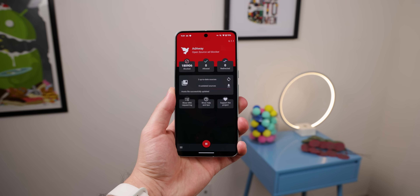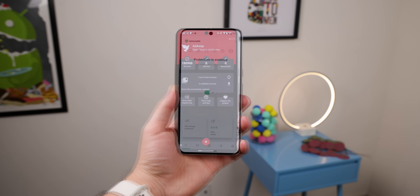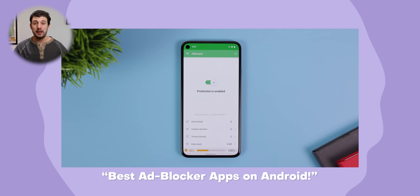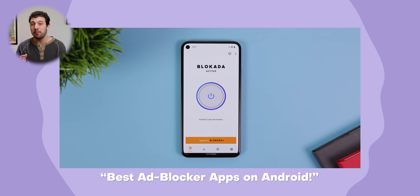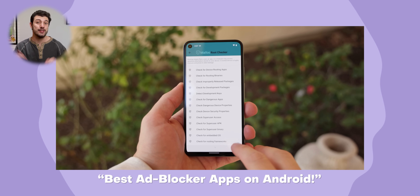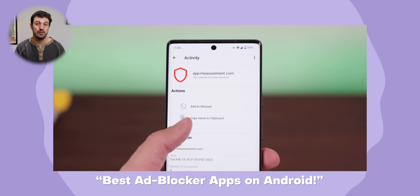There are also plenty of other great ad blockers out there like AdAway, AdGuard, and more. I actually made a video comparing all of these in the past titled Best Ad Blocker Apps on Android. If you're interested in seeing that comparison after watching this video, I'll leave that link in the cards for you to check out.